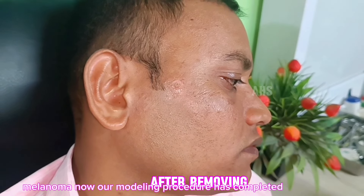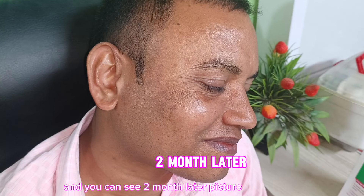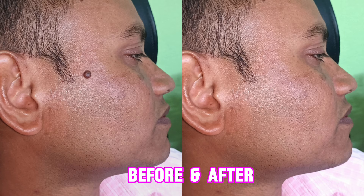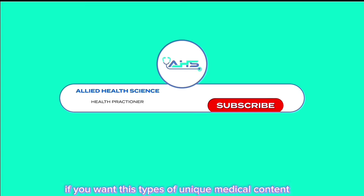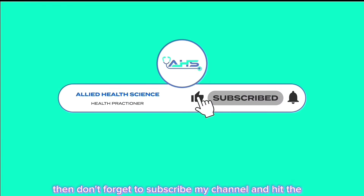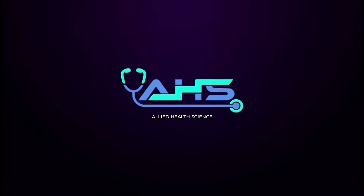Now, our mole removing procedure has completed. You can see the after-removing picture, and you can see the two-month-later picture. You can compare the before and after pictures. Thank you everyone for watching my video. If you enjoy these types of medical content, don't forget to subscribe to my channel and hit the notification bell so you never miss an update. I'll see you next time.